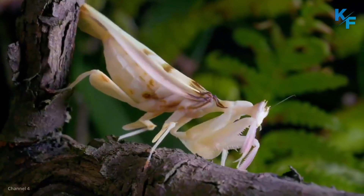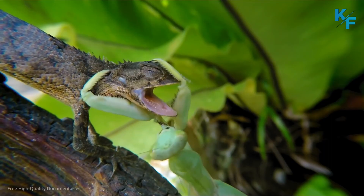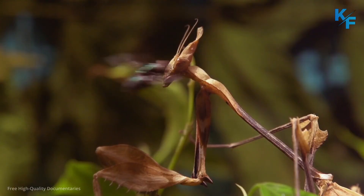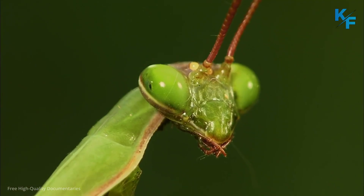From extreme camouflage to sexual cannibalism, these pious-looking carnivores are as exquisite as they are fearsome. Learn more about these mysterious insects with these fascinating facts about praying mantises.